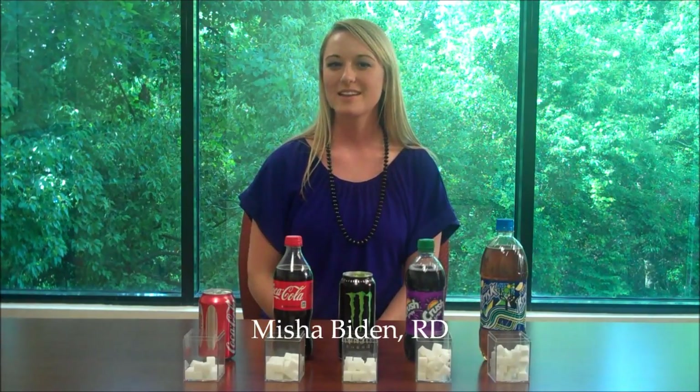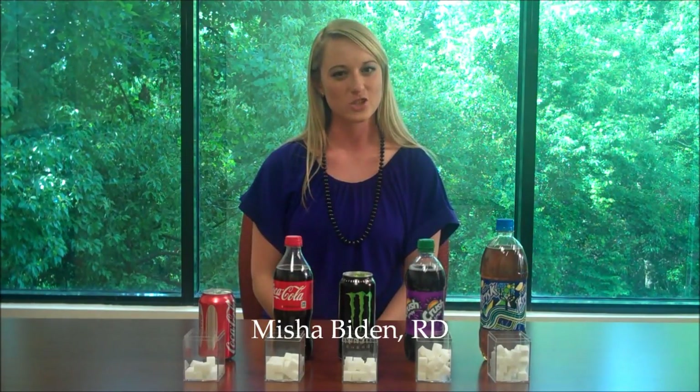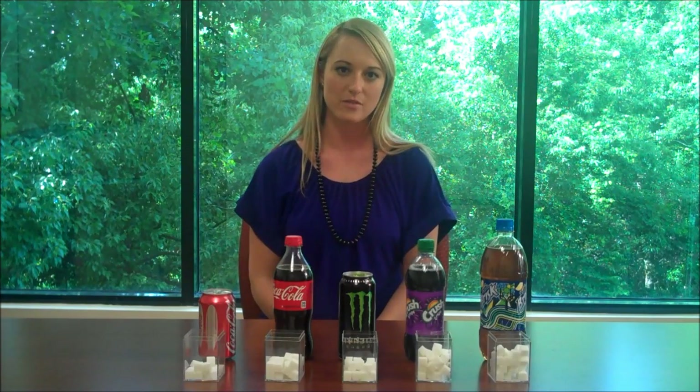Hi, my name is Nisha Biden. I'm a registered dietitian at Shands Jacksonville. More than 68% of Americans are either overweight or obese. Obesity can cause many different health-related problems such as diabetes, heart disease, stroke, and many different cancers. There has been research stating that soda intake and other high-sugar beverages can lead to this obesity epidemic.